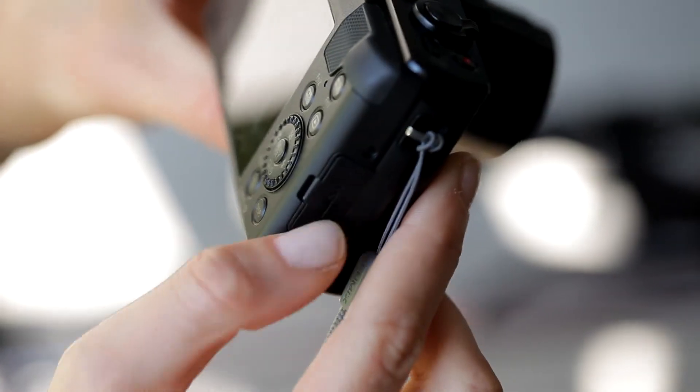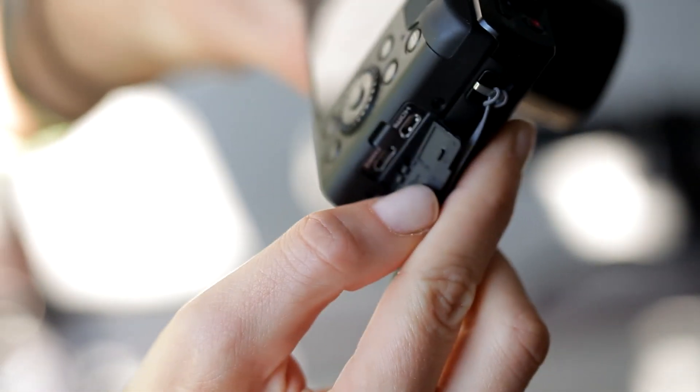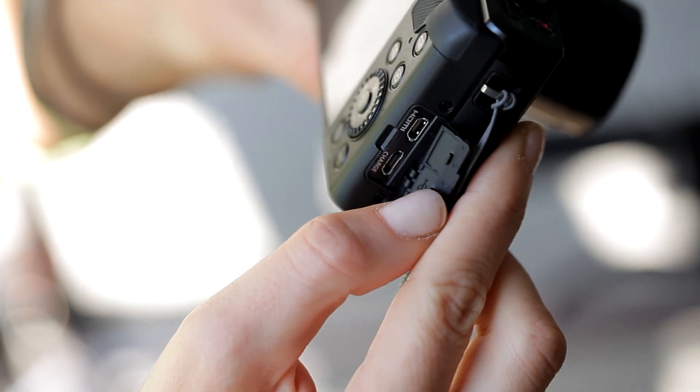On the right side you can see the connectors. The Panasonic TZ100 has a micro HDMI output for connecting to an LCD screen, and it also has micro USB, which is used for charging and for connecting to a PC to transfer images. Since this is a 2016 camera, it also has built-in Wi-Fi for connectivity to smartphones or tablets.